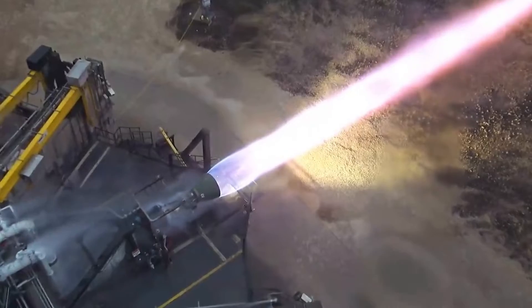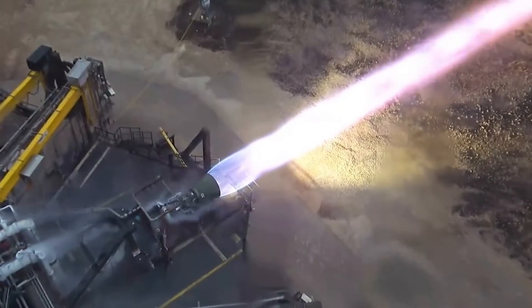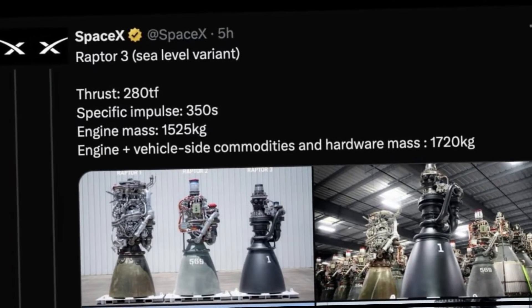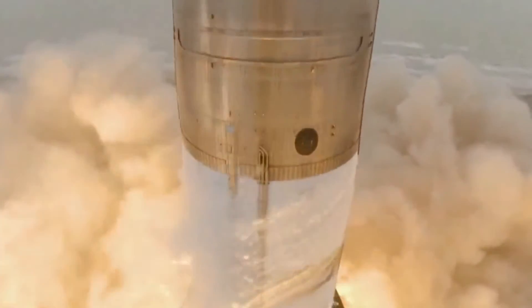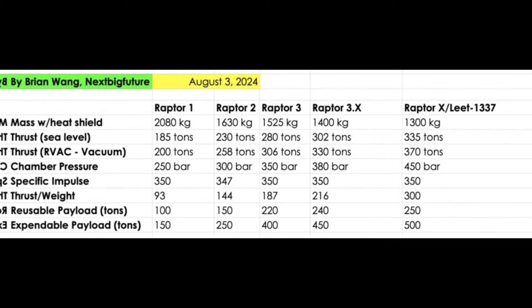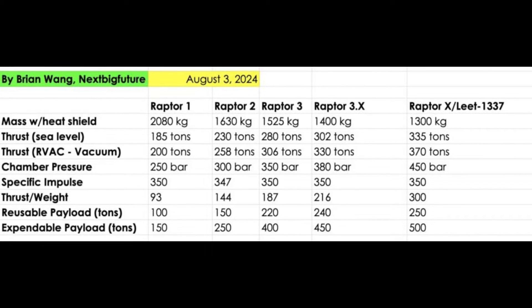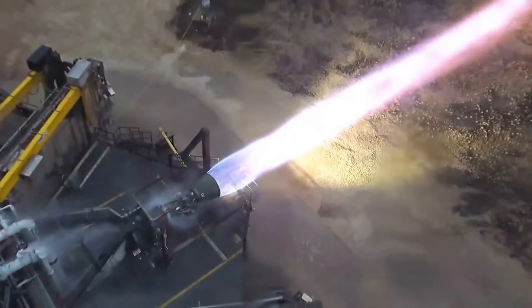Compared to its predecessor, the Raptor 2, which provided 2.6 million newtons of thrust, the Raptor 3 delivers an impressive 2.75 million newtons. This means a Super Heavy booster equipped with 33 Raptor 3 engines would generate an astounding 90.75 million newtons of thrust, far surpassing the 34.5 million newtons produced by the Saturn V.